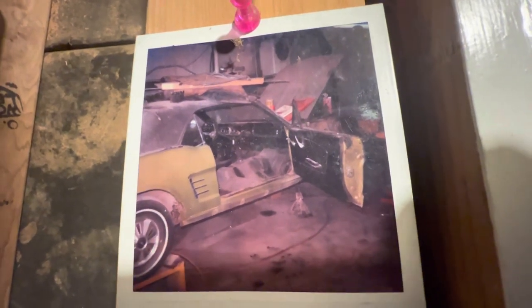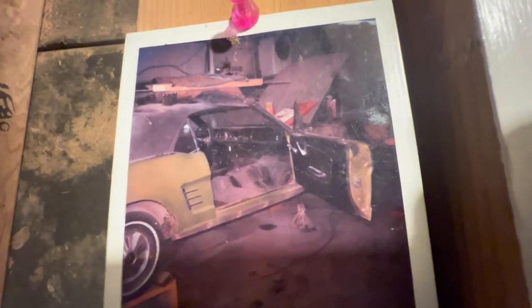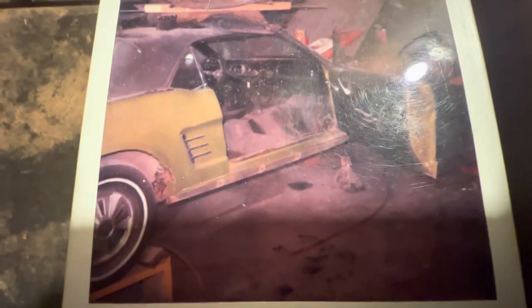I figure it's worth documenting in case they start to fade or something happens to them. This was a Sautern Gold '66 Mustang convertible that I bought around 1985 for $1,500. As you can see, it needed major work — it had a lot of rust. Just look at that rear quarter panel; they did extensive work.